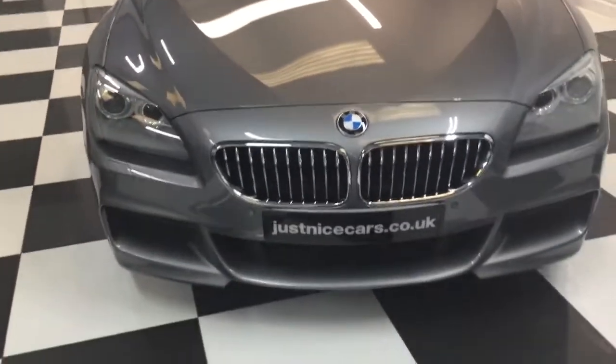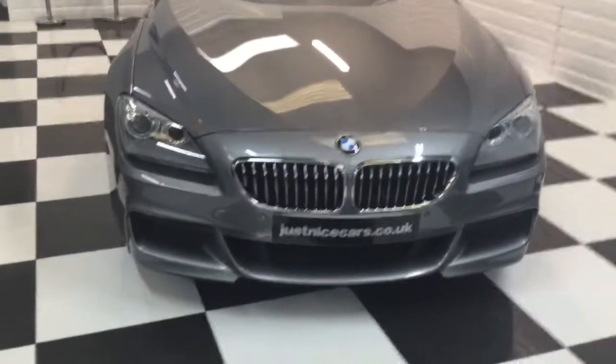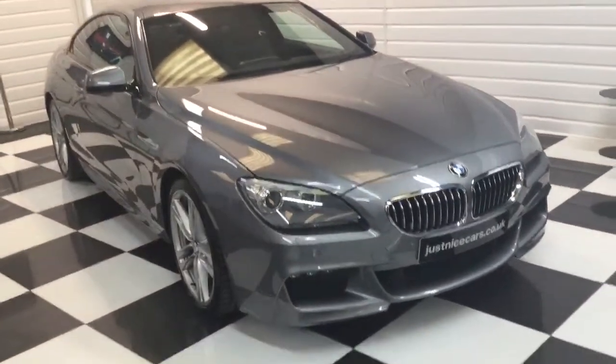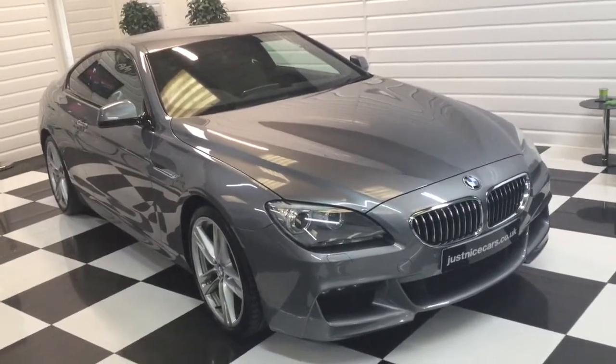Full description of this one on our website at justnicecars.co.uk. If you've got any questions about the car, pick up the phone and give us a call. If you've got a part exchange or you'd like a finance quotation, just give us a ring. Thank you for watching.